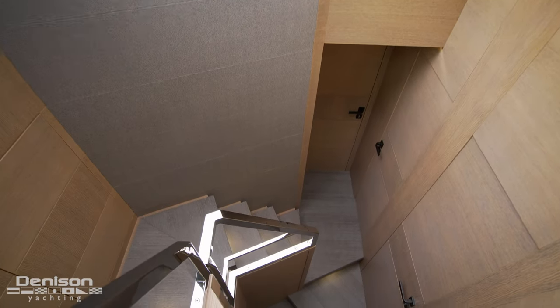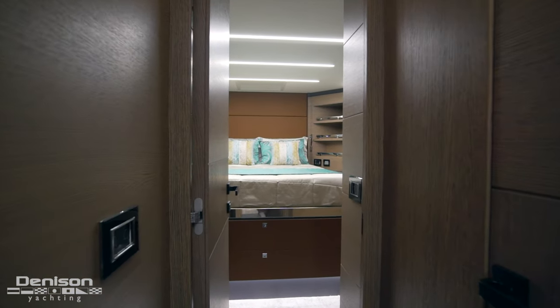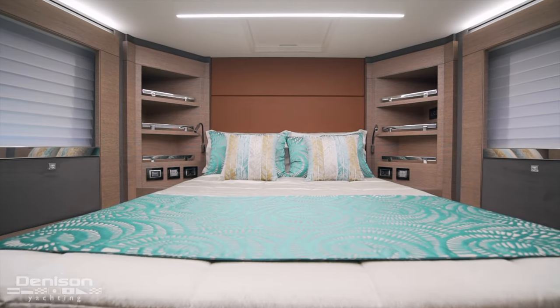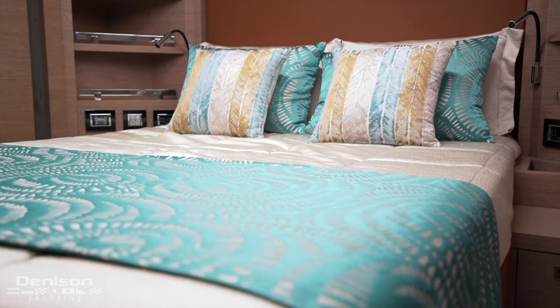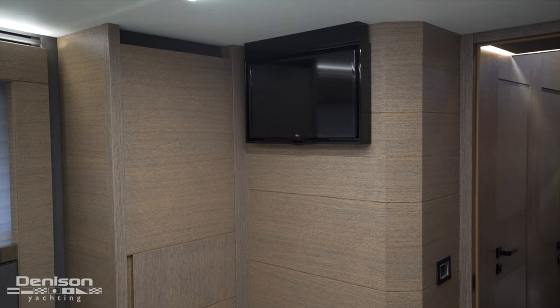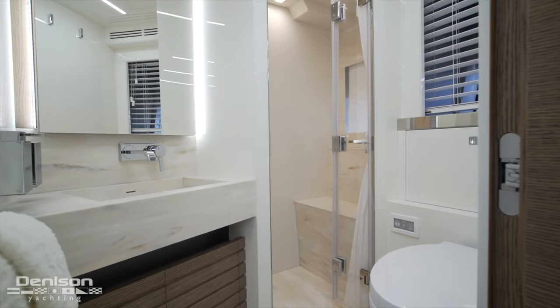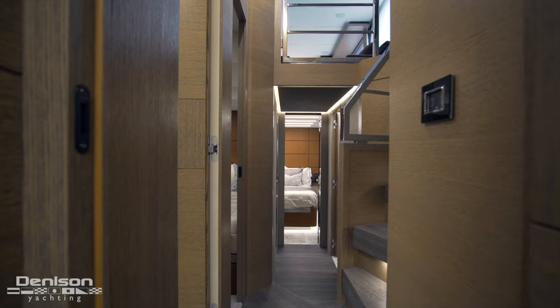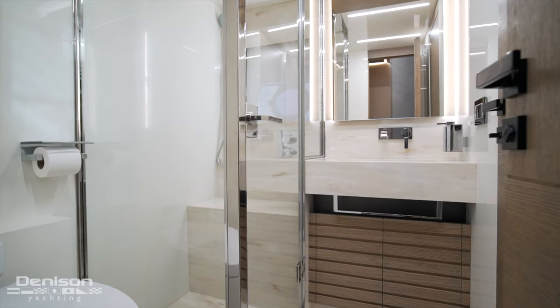From the salon, let's head down the staircase to the lower-level accommodations. First, we're going to head forward and check out the VIP. When you step inside, you've got a full walk-around queen-size berth centerline and all the accoutrements you would expect to find in a home built yesterday, including USB ports to easily charge your phone. There's also an ensuite that leaves nothing to be desired in terms of decor and size — all the fittings and fixtures are super nice, well-built, and high-end, just like you'd expect on a yacht of this caliber. As we head aft, right where the staircase ends there's a day head, which is convenient so nobody has to go through a stateroom should they need to use it.